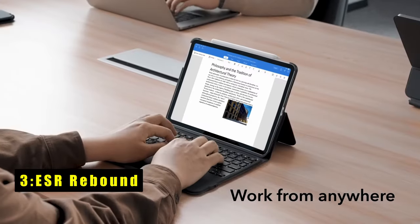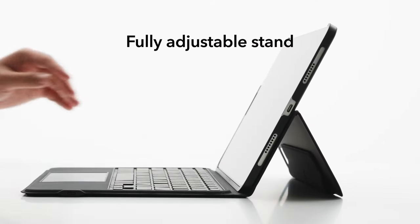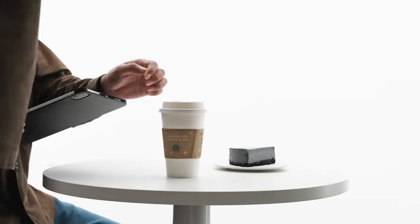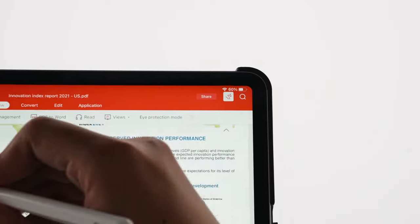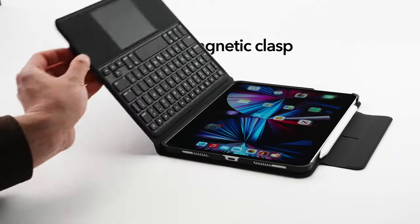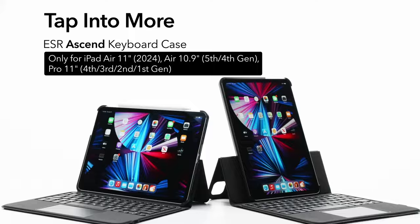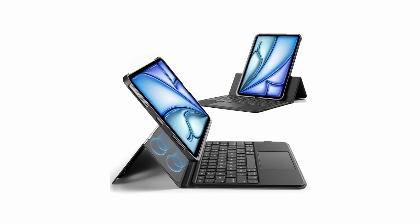At number 3 is the ESR Rebound. The ESR Rebound transforms your iPad into a productivity powerhouse, offering full MacBook functionality in a sleek case. Its fully adjustable stand allows you to find the perfect angle for any task, ranging from 15 degrees to 180 degrees, ensuring optimal comfort while working. With seamless portrait and landscape viewing modes, editing documents and browsing become effortless. Its adaptive protection feature enables quick transitions between workstation and mobile tablet modes, thanks to the magnetic shell case that keeps your iPad safe whether with or without the keyboard. Upgrade your iPad experience and embrace the remote work revolution with the ESR Rebound.